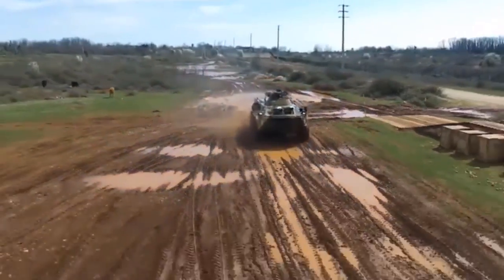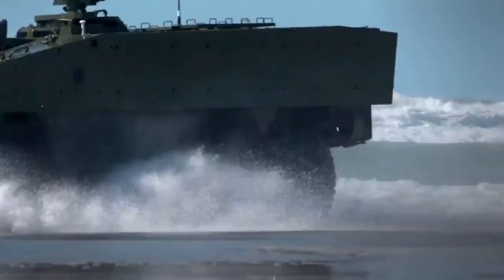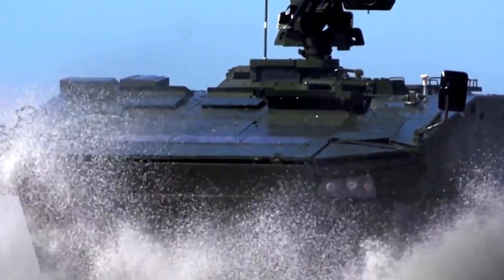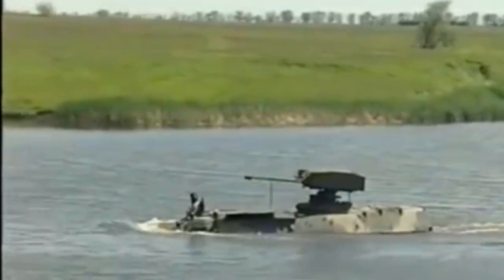The Amphibious Assault Vehicle is the only operational Marine Corps vehicle able to travel on both land and water. These vehicles are designed to carry troops in water operations from ship to shore through rough waters and surf zones. It also carries troops to inland objectives after coming ashore.